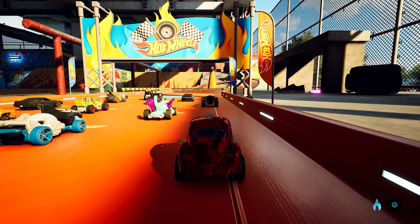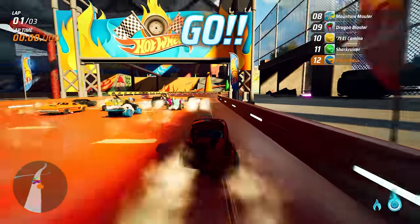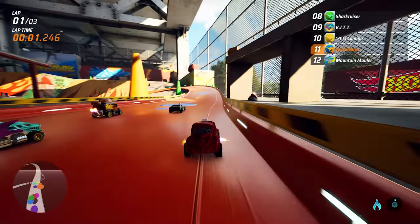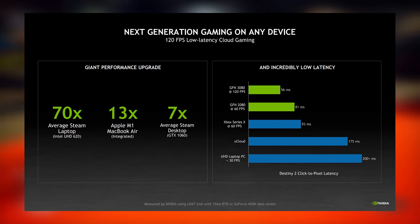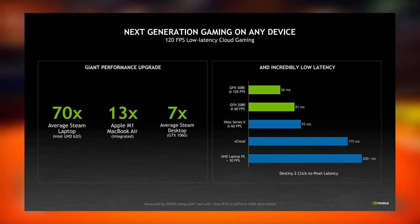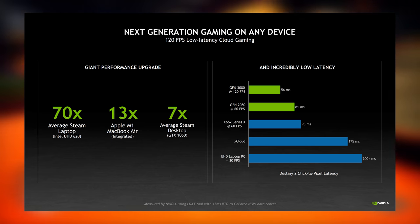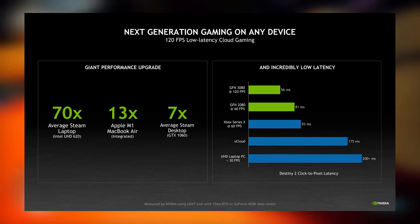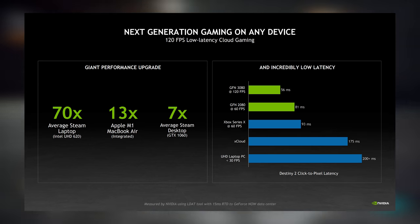That improved performance is going to lead to some serious gains in latency. These new servers are on average 70 times the performance of the average laptop user on Steam, 13 times the performance of an Apple M1 MacBook Air, and 7 times the performance of the average Steam desktop which contains a GTX 1060 GPU.